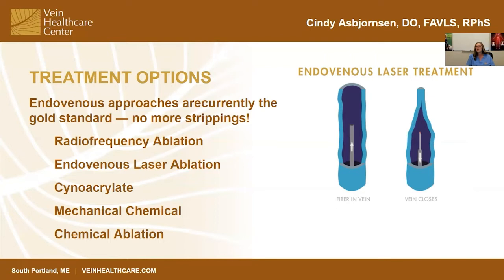For both endothermal approaches, once we have access, we simply slide a very small fiber optic through the vein right to that critical spot where healthy flow becomes unhealthy flow. It's very easy to see with ultrasound because the veins are jet black and our fiber optic is bright white.